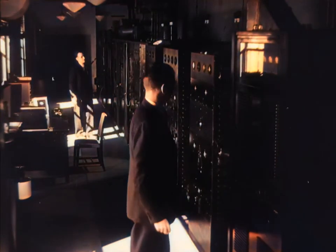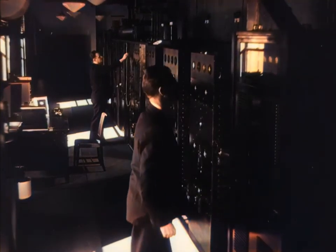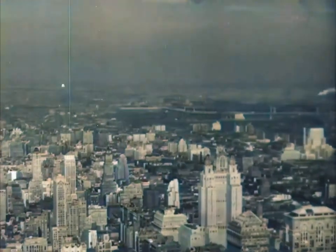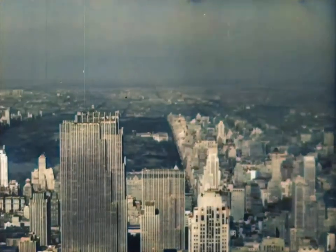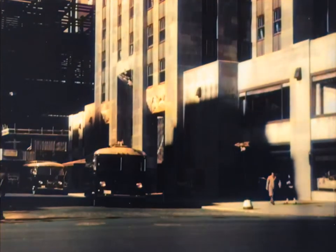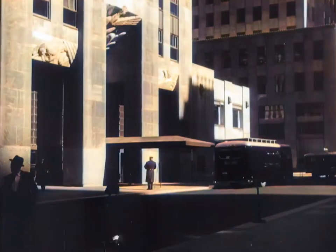These short radio waves travel only in a straight line and cannot follow the Earth's surface. Therefore, the limit of television is the distance from the antenna to the horizon. From the Empire State Building, a program can be sent only as far as the eye can see on a perfectly clear day. In New York, programs are sent to the transmitter over a special cable from the television studios in Radio City, three-quarters of a mile away, or are sent by radio to the transmitter by the mobile units, which cover sporting events, outdoor celebrations, and spot news of all kinds.